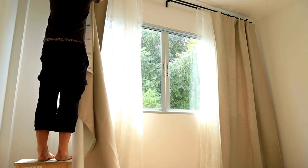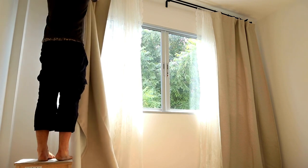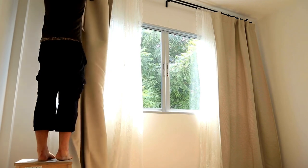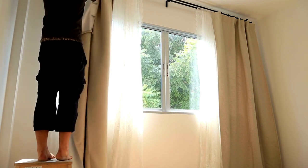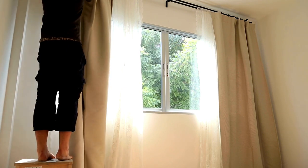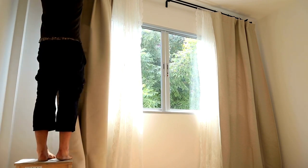Additionally, a bathroom curtain can be adjusted to control the level of privacy you need. For example, if you want to let in some natural light but still maintain some privacy, you can adjust the curtain to partially cover the window. And when you need complete privacy, you can simply close the curtain completely.